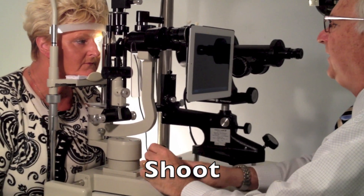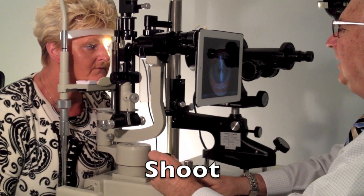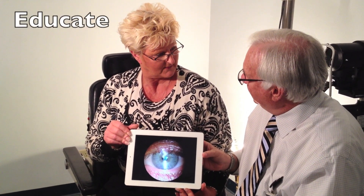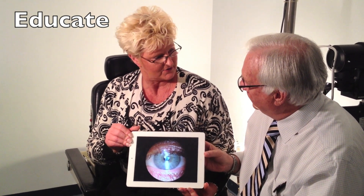And then we'll take a picture of your eye. Julie, with this new device, I can show you what your eye looks like. Take a look. Now I understand what you've been trying to explain to me. It's truly amazing.